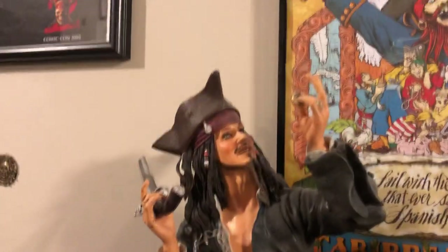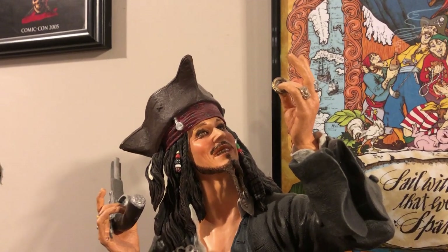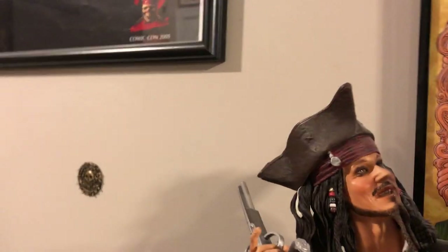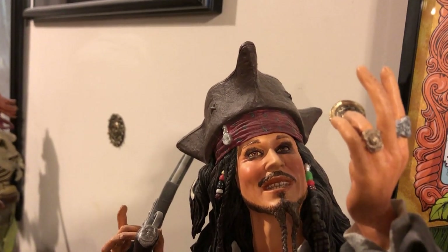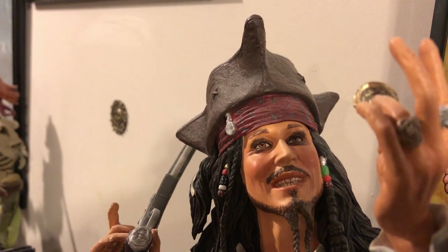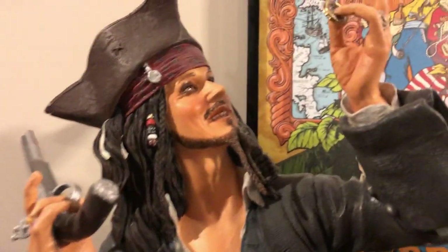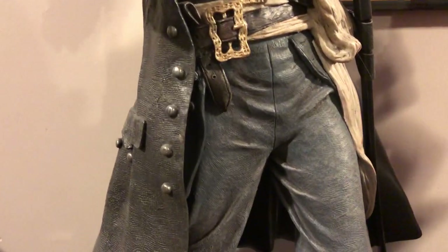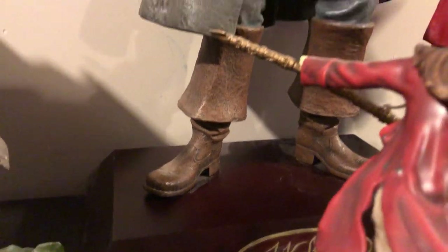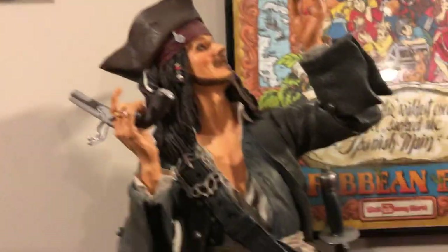This is a Disney piece - I can't remember the sculptor's name. Supposedly Johnny Depp did a digital scan for this statue. It's about 19 inches tall and he's very super detailed with nice color. It's hard to find - I found it on eBay and haven't seen it since. It came out after Curse of the Black Pearl but before Dead Man's Chest.